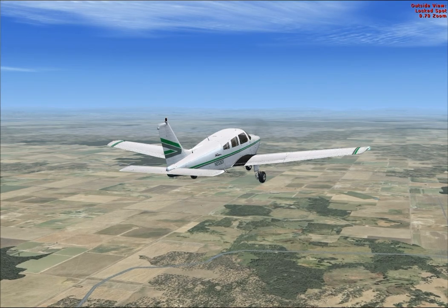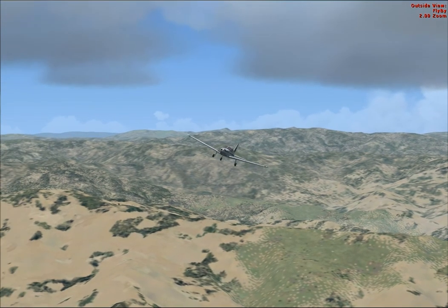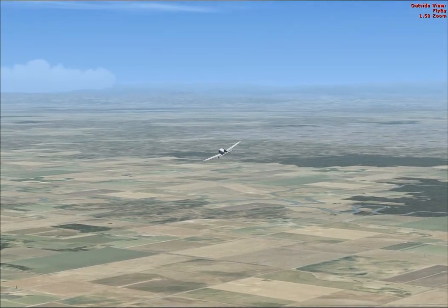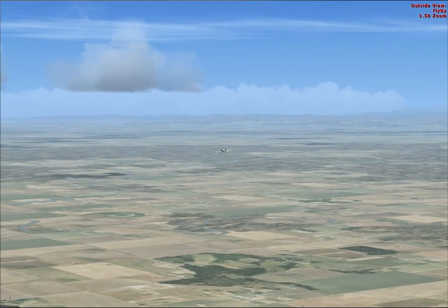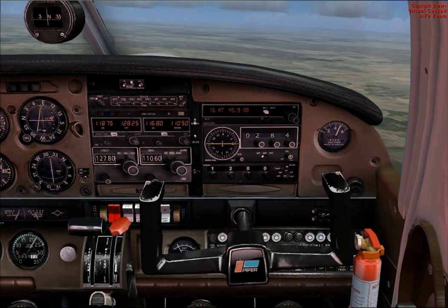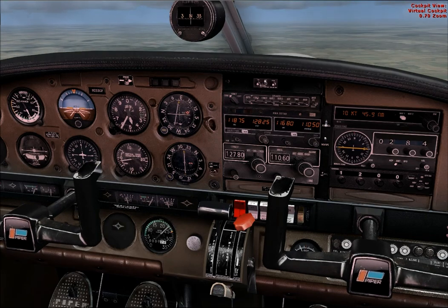Take up a heading of north now please. Turn it north. Bring the RPM back up to 2400 RPM and track towards Jerusalem. That's 2400.